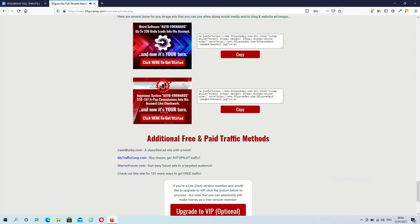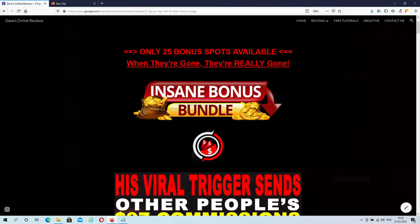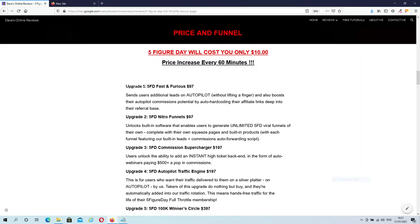That's it for the members area. Let's move over to my bonus page for the price and my exclusive bonuses. The front end of 5-Figure Day will cost you only $10. Then there are 5 upgrades — you don't need any of them to make this work, but some of them could be beneficial. Have a look at them and then decide if they provide any additional value for you.